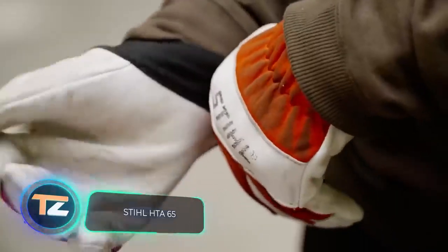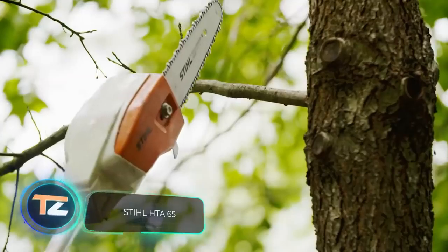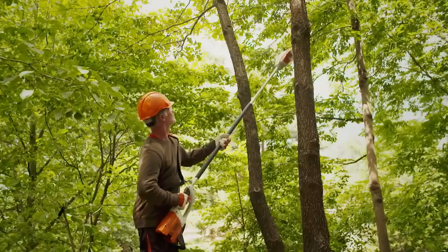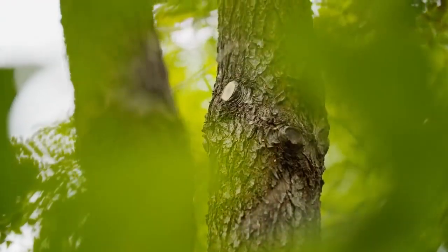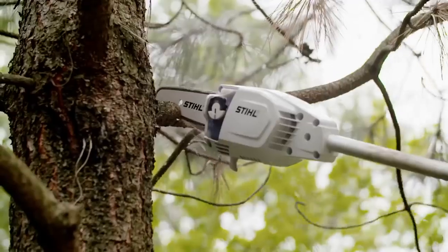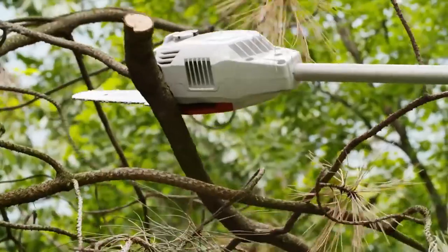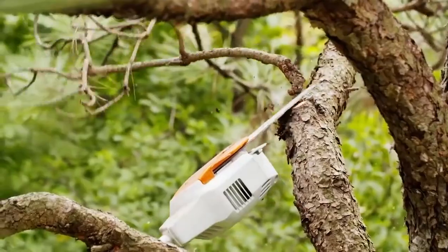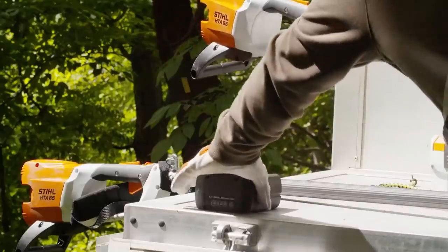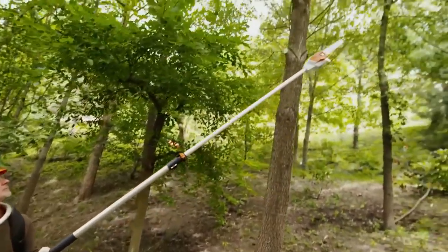Stihl HTA 65. Pruning branches, including those very high up, won't be hard anymore if you buy the right equipment. One of the best options is the HTA 85 pole pruner from Stihl — a powerful cordless chainsaw attached to a four-meter-long handle, which you can adjust to greatly expand the user's working range.